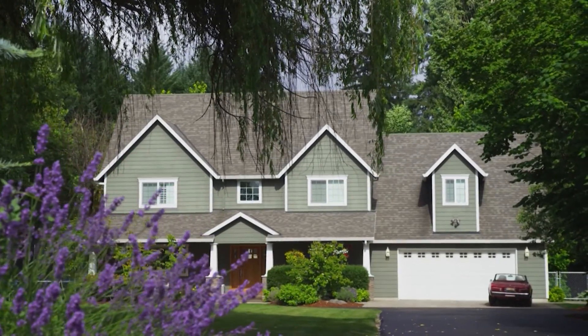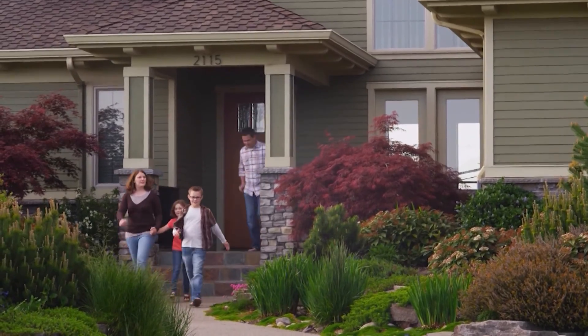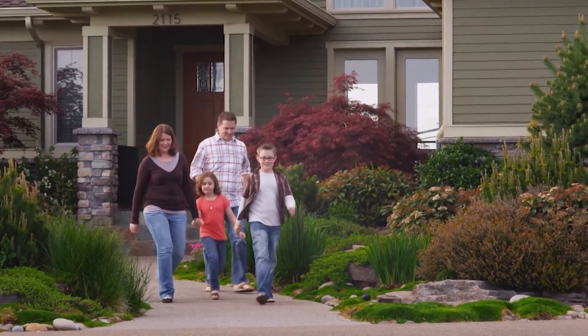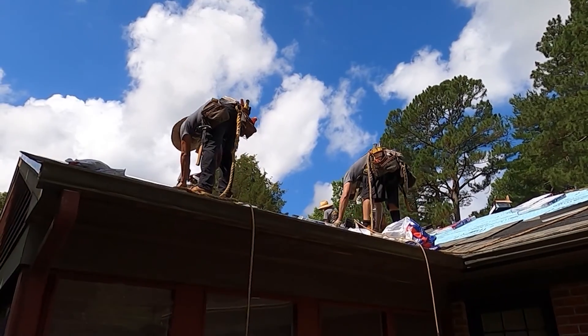Brian says once a roof gets to be between 20 and 30 years old, it's due for a replacement. And if that's the case for you now, why not take advantage of extra money in the bank? We're starting to see this time of year people putting their tax refund back into their home — their largest investment. Not only roofing but other renovations as well. They tend to use this time of year, getting a little extra money with their taxes, to put that along with some financing we offer so they can get their project done.